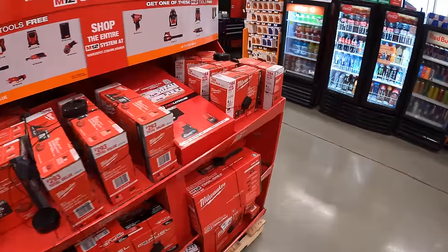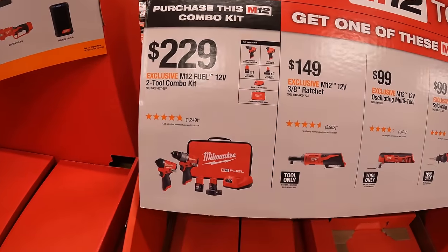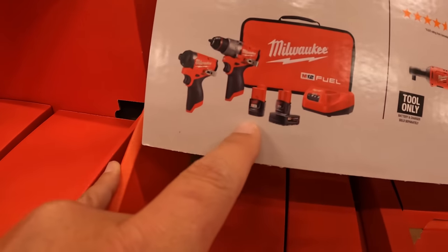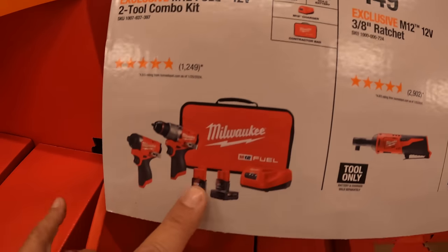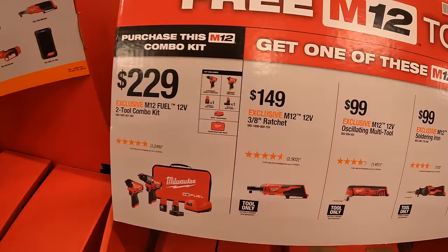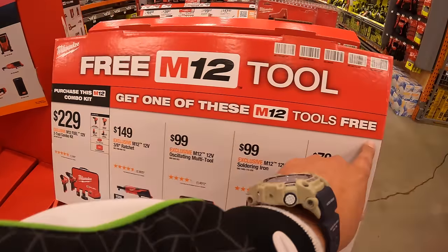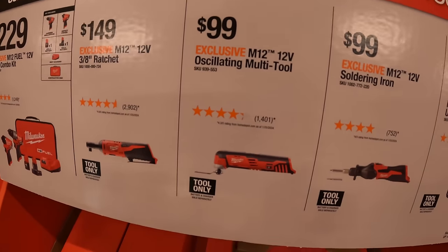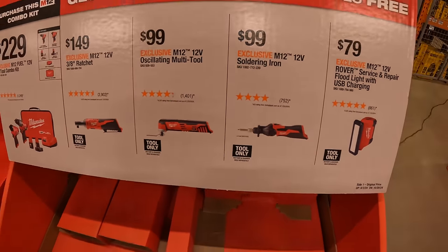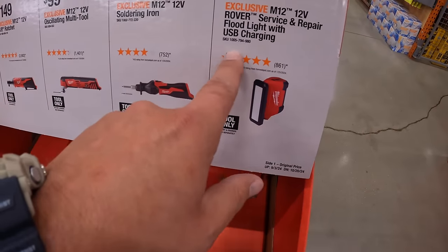Over on this side for the M12 system — $229 for the Gen 3 hammer drill and impact driver as a kit with a 2 amp hour and 4 amp hour battery, charger, and soft case. $149 for the 3-and-1/8-inch ratchet — if you get the combo kit, you get one of these for free. $99 for their oscillating multi-tool, $99 for their soldering iron, and $79 for their Rover service and repair floodlight with USB charging.